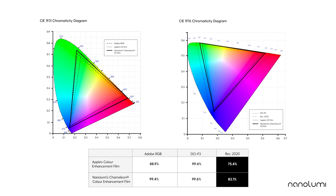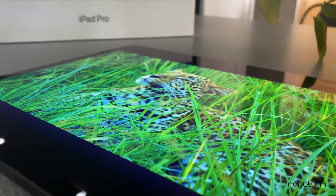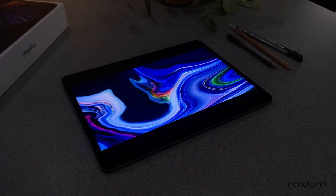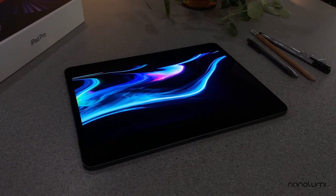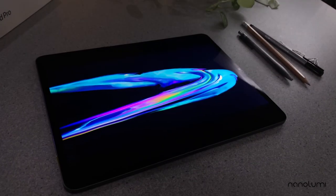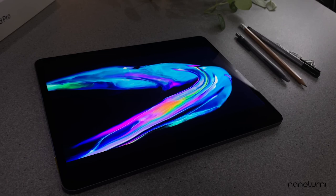In our tests using other color filters, we have also achieved more than 90% Rec.2020. Given the photopic nature of the human eye, greens in the RGB primaries have a major impact on how our eyes perceive colors on a display. Thus, the green emitter technology plays a critical role in how the viewer rates the overall color performance of the display.